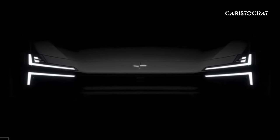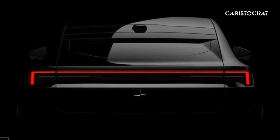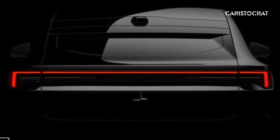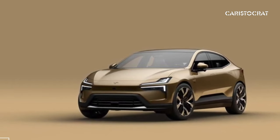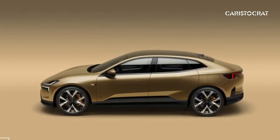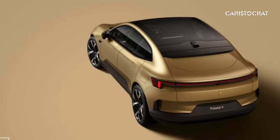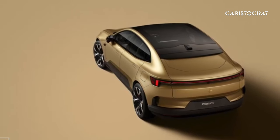Polestar does claim to be targeting over 300 miles of EPA-estimated range. Both configurations share a battery with 94 kWh of usable capacity. There's currently no word on charging times, but the peak charging rate is said to be up to 200 kW using a DC fast charger. A 22 kW onboard charger is also included, and thanks to bi-directional charging, the Polestar 4 can also be used to power other electronics.